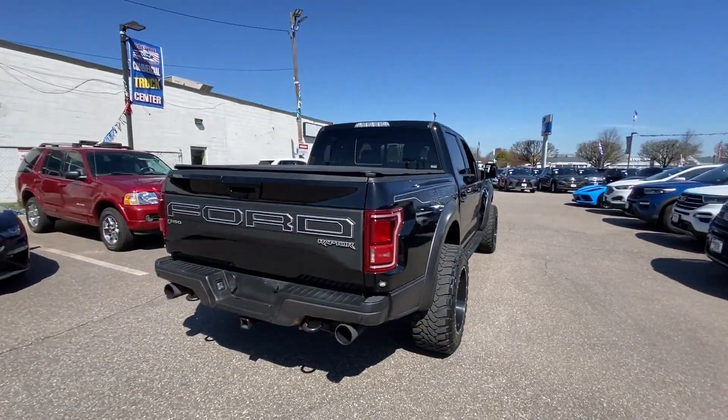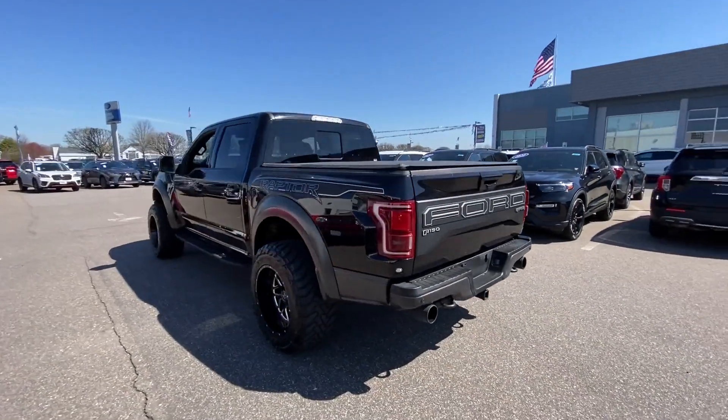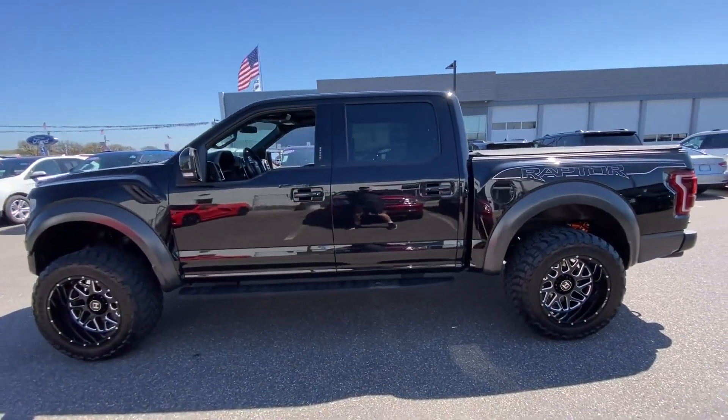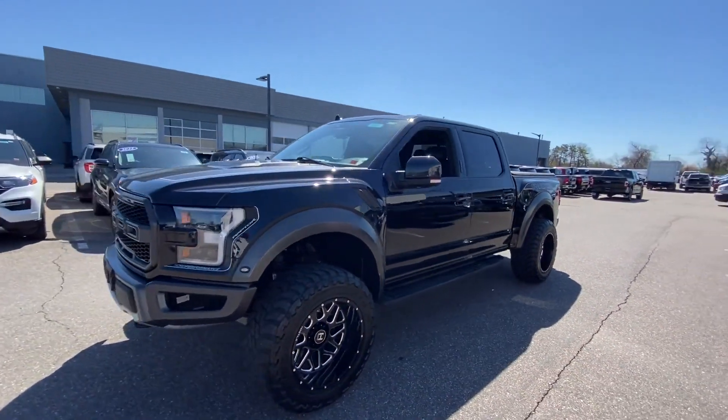You'll look forward to your commute every day with features such as Wi-Fi hotspot, satellite radio, turbocharged engine, four-wheel drive, parking aid sensor, backup camera, and passenger seat adjustable lumbar support.